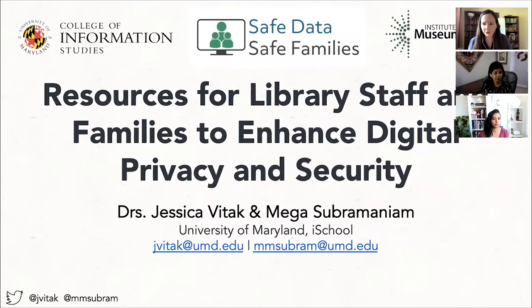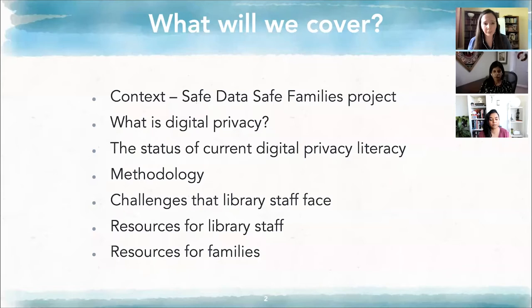My name is Jessica Vitak. I'm the PI on this grant, and today I am joined by both Mega, who will introduce herself in a moment, as well as Nisa Esgarali-Hoffman, who has been a PhD student working on this project for the last year and has been really helpful in developing some of these resources. I want to give you a brief overview of what we're going to be talking about in the next hour.